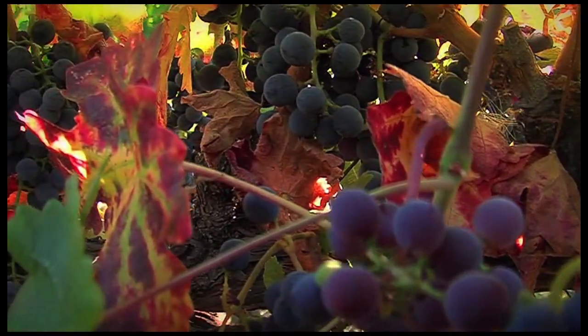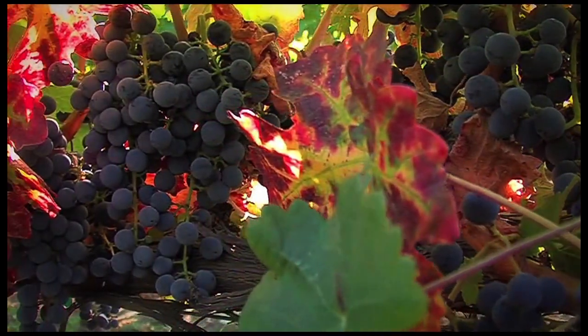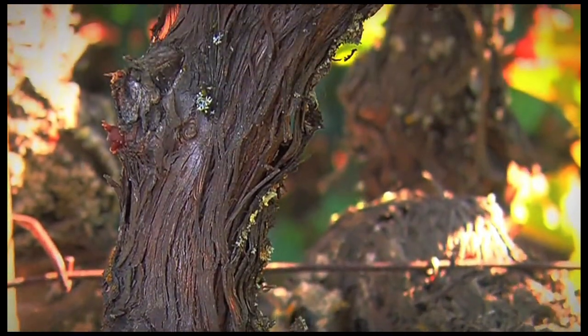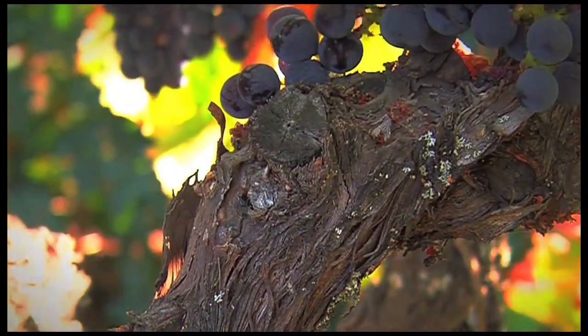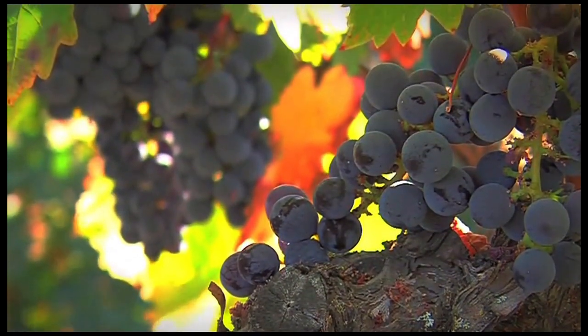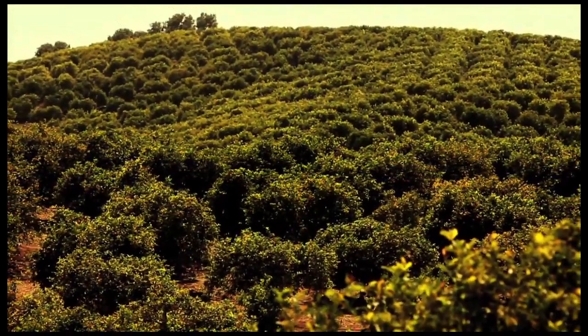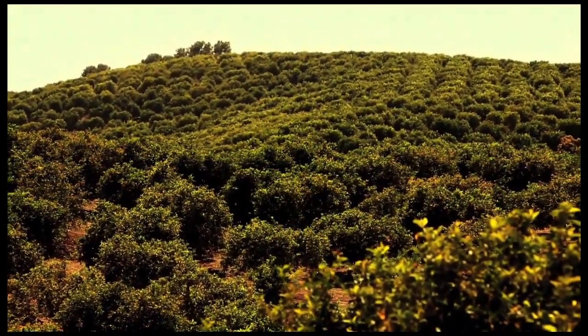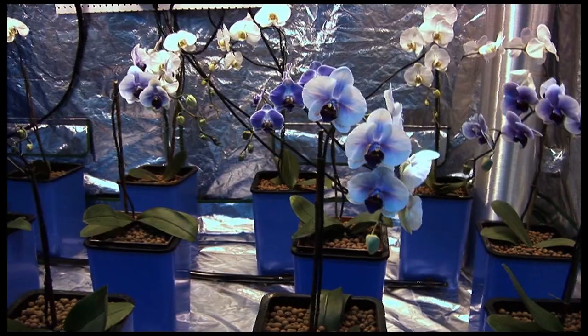More and more, consumers are no longer settling for store-bought fruits and vegetables that are laden with synthetic fertilizers and pesticides. These days, people are taking matters into their own hands and growing things themselves. Most of us don't have acres of property in a perfect climate, so we rely on technology to help us out. That's where indoor gardening comes in.